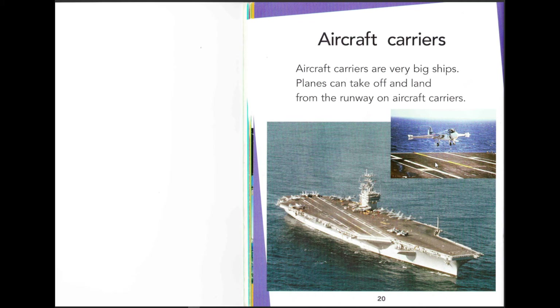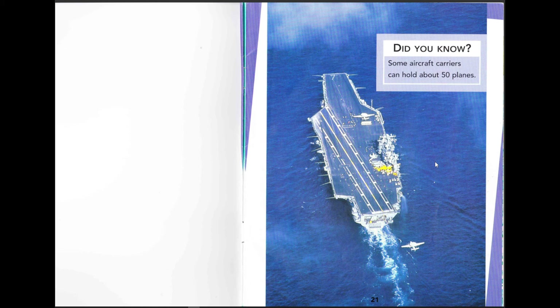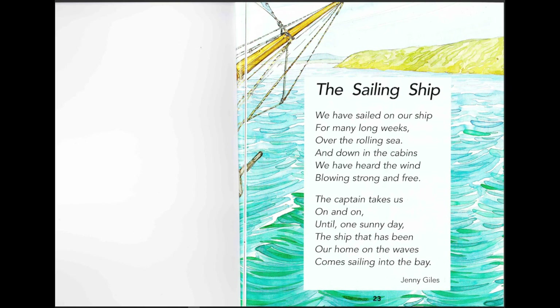Aircraft carriers — they're probably my favorite ship, or maybe submarines are. Aircraft carriers are very big ships. Planes can take off and land from the runway on the aircraft carrier. Did you know some aircraft carriers can hold about 50 planes? Look at that — you can only fit about 10 aircraft on this aircraft carrier in the picture. One, two, three... about 10 aircrafts!